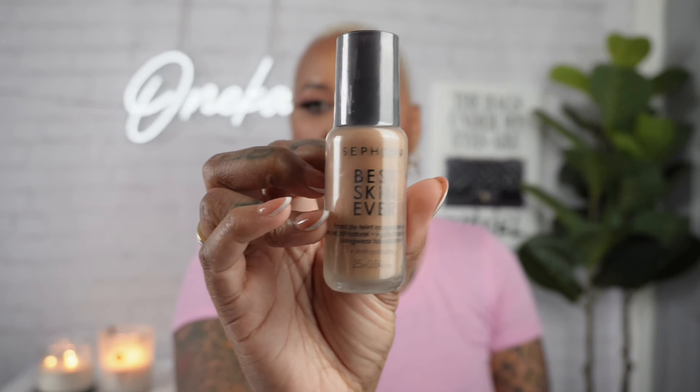Let me show you what I got from the Sephora Collection bag. The first thing I got — that I always wanted but never picked up — was the Best Skin Ever foundation by Sephora. I got shade 35N, and it was $20 with 30% off. I also got the Best Skin Ever full coverage concealer, which was $15.